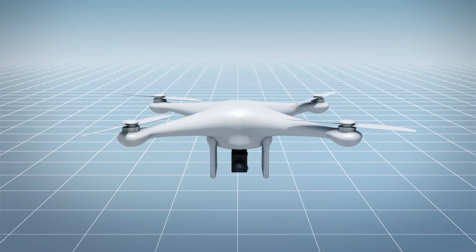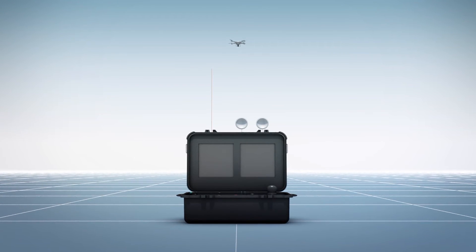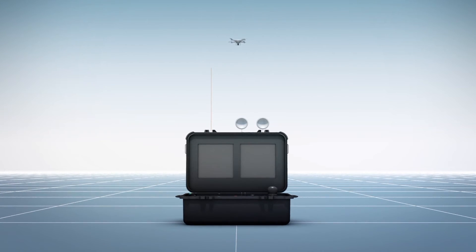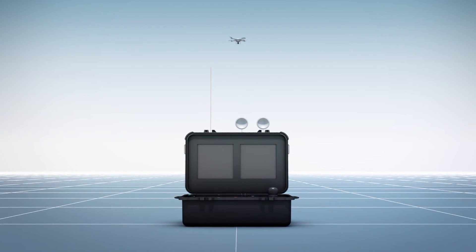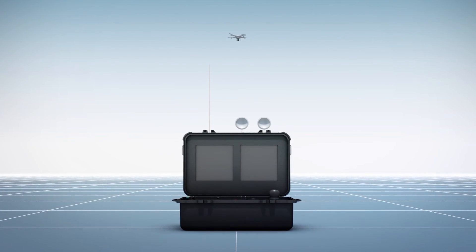This type of drone is restricted from operating higher than 400 feet from its control station. According to an unpublished proposal by the FAA, the remote ID USS would be required to have the ability to share these messages in near real-time with the FAA and secure access to such information.